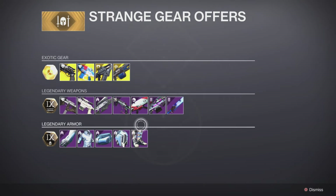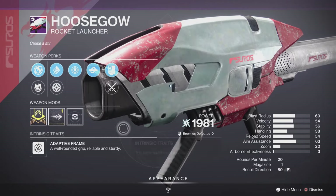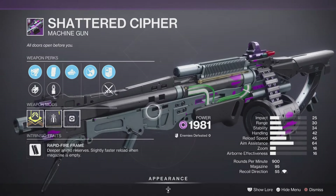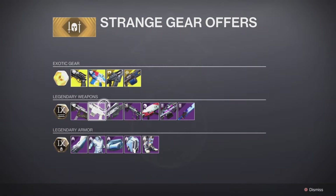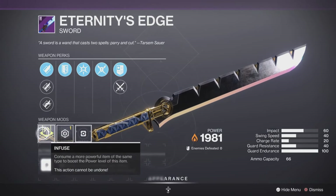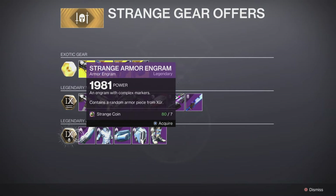We have the House of Wolves Rocket Launcher with some decent traits — Implosion Rounds and Kill Clip, not bad. We also have the Shattered Cipher Machine Gun with a Stability Masterwork and Zen Moment on it — not bad at all. And we have Eternity's Edge Sword here with an Impact Masterwork. Swords are always in a good spot.